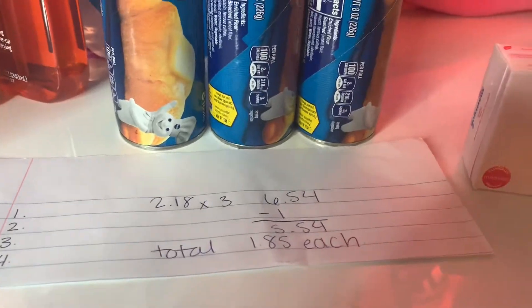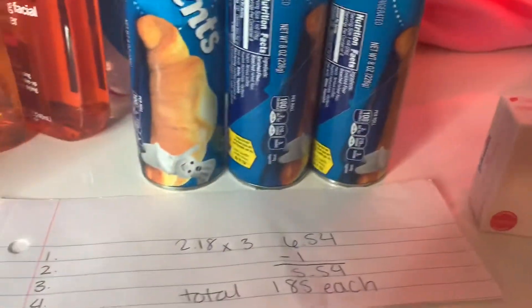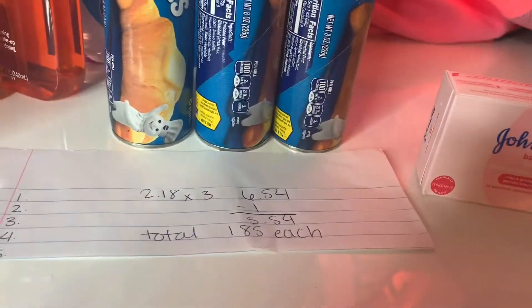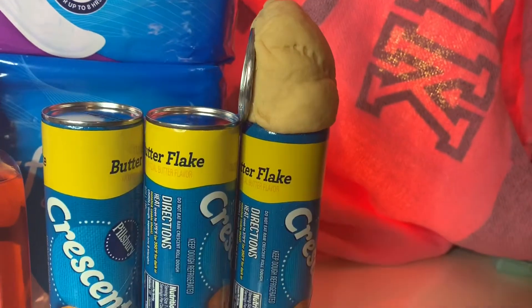These are $2.18 each — about three of them — so it's $6.54. You get a $1 off paper coupon when you purchase three, so they're $1.85 each. But look, I'm so sad — I don't know if it'll still cook.